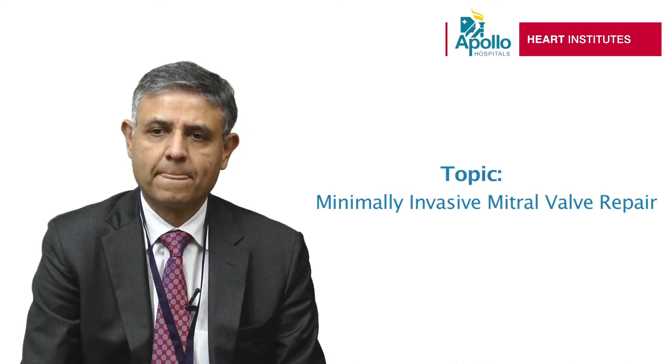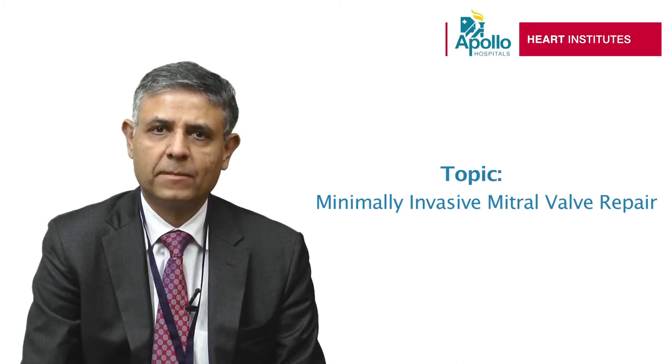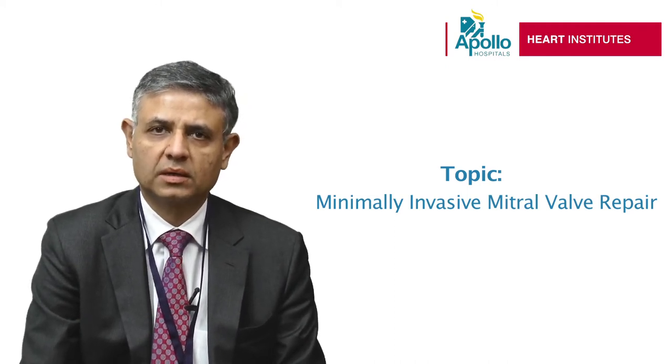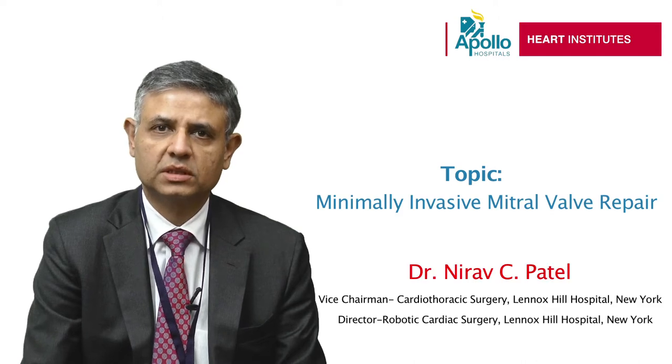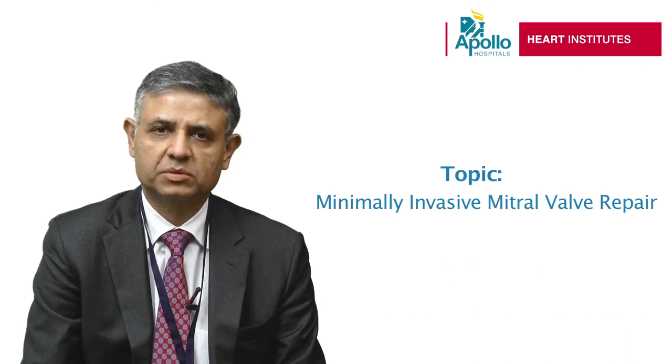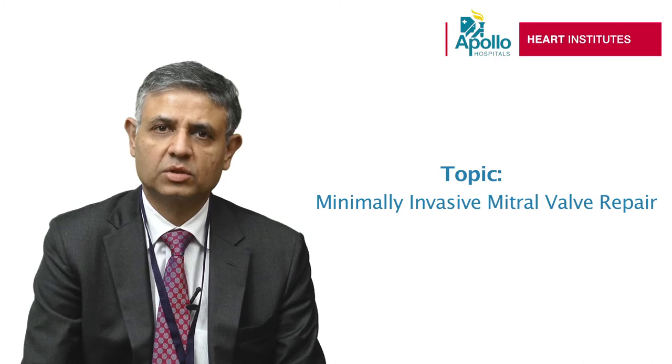Can you please tell us something about the core knot device? One of the facilitating technologies to overcome the learning curve is tying sutures inside through a smaller incision inside the heart. One of the techniques we discussed this morning is a core knot device, which helps in tying sutures and facilitates working inside a small cavity through a small incision.